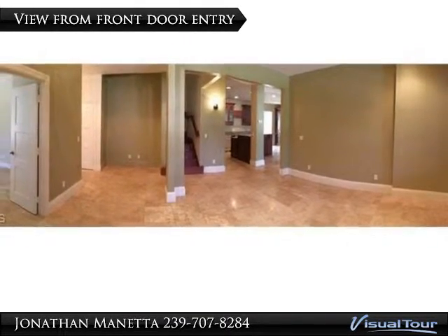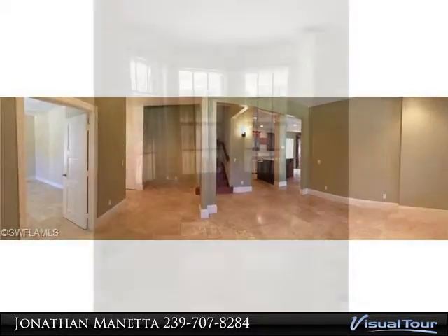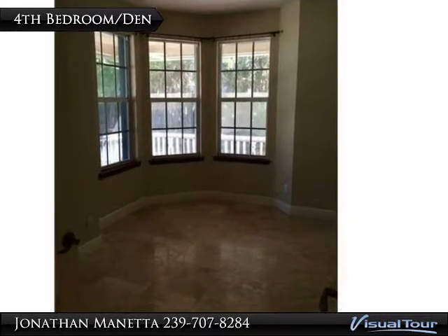The two-story main house welcomes you home with a screened-in wraparound porch. The main house offers 3 bedrooms, 2.5 bathrooms, and a den.